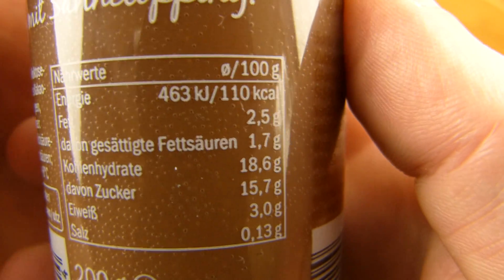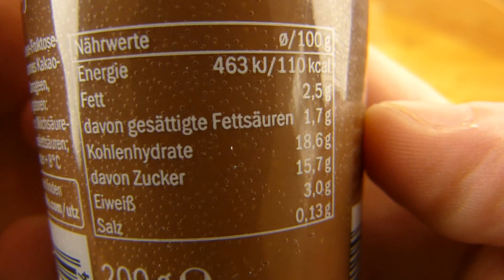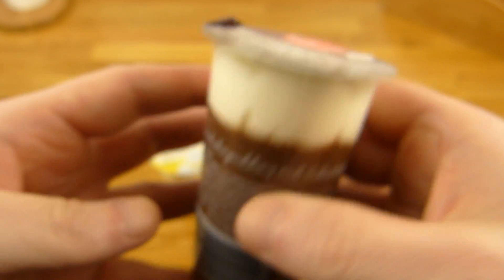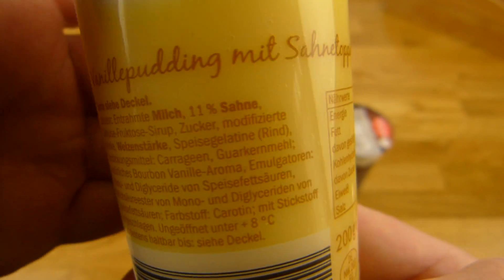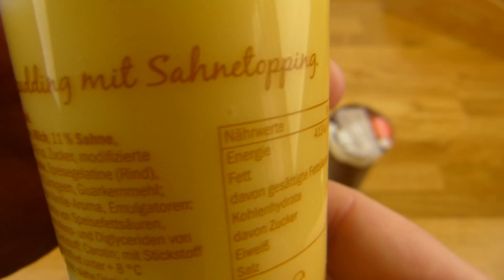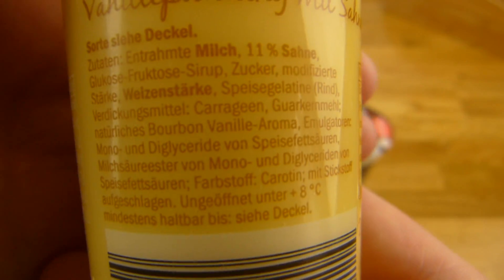Let's check out the calories for the chocolate one. 100 grams: 110 calories. And sugar of course. So 220 calories for this one. And let's check out — just 98 calories for the vanilla pudding with cream topping. Also a lot of sugar in here.